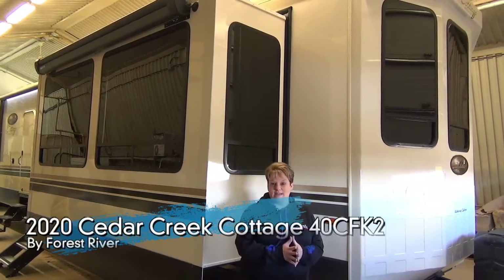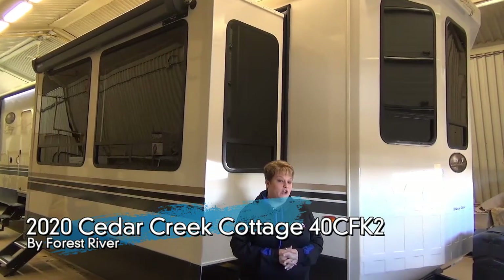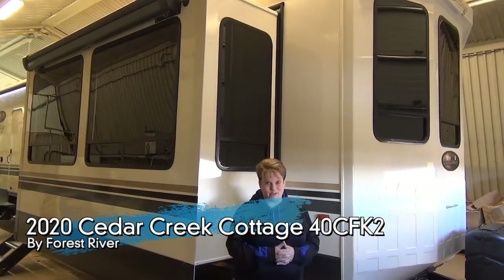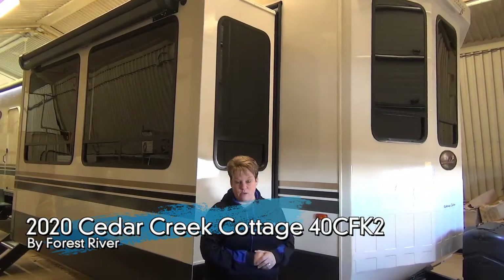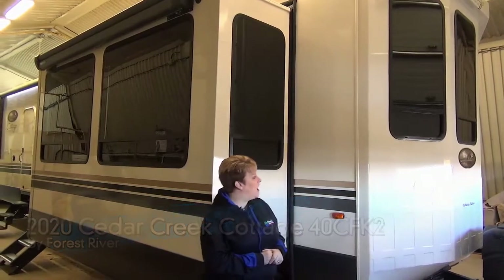Hi, Tammy here with My Nerd's Leisure World and today I'm going to do the video walkthrough on the 2020 Cedar Creek Cottage 40 CFK2. This is a front kitchen destination model and it is absolutely stunning inside. Love all the front windows so you can have a great view whichever direction you need to have it situated on your seasonal lot.